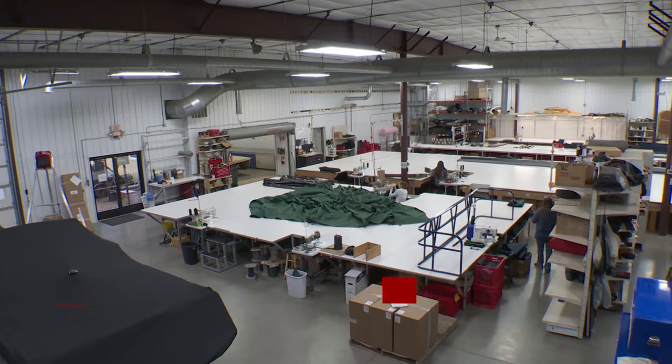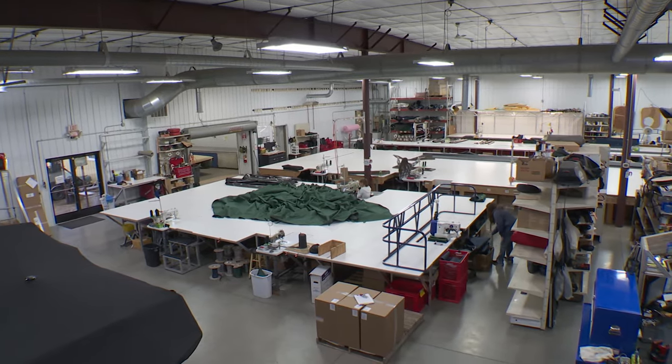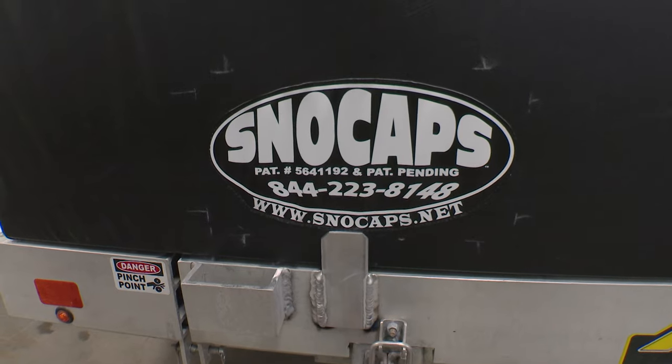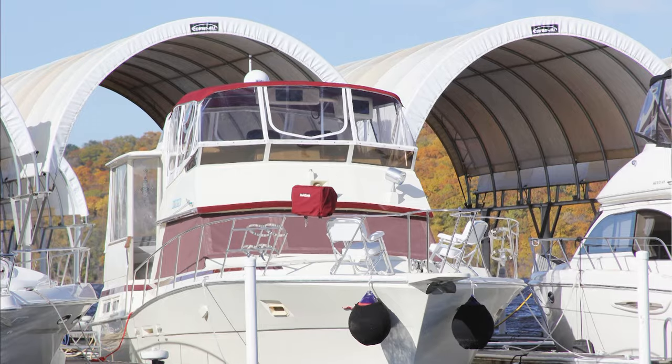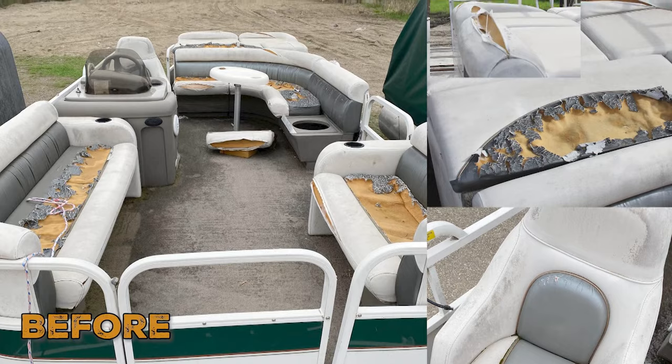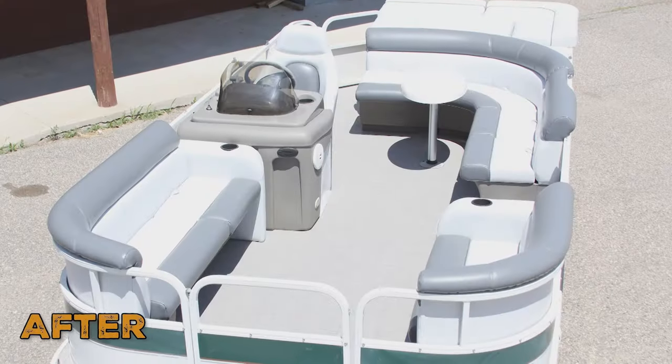My name is Dwayne Smith. I started CanvasWorks in 1979, a family-owned business here in Cocado, Minnesota. We are a custom boat canvas business, an aluminum fab shop. We own the Snowcap product. We build awnings and lots of boathouses for Lake Minnetonka. We're a full-service canvas shop from pontoon boat restoration to aluminum fab to upholstery.